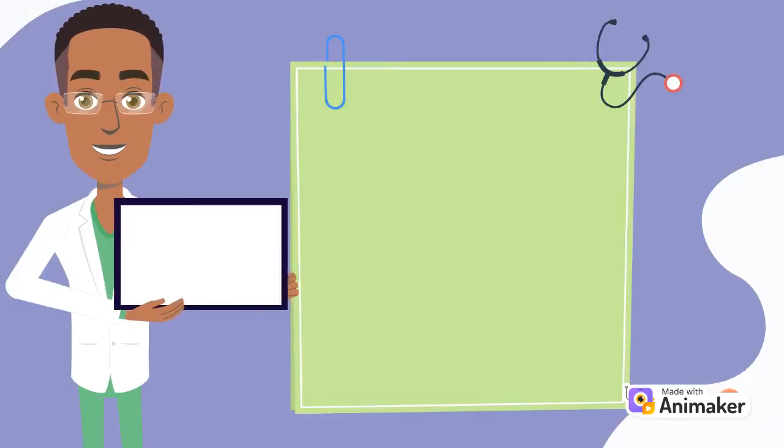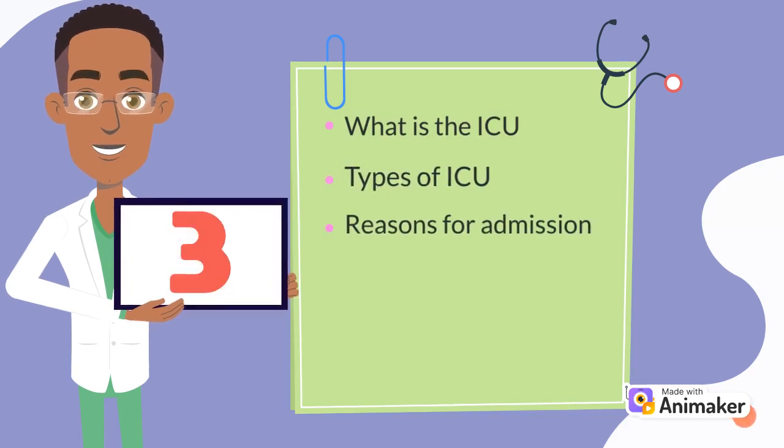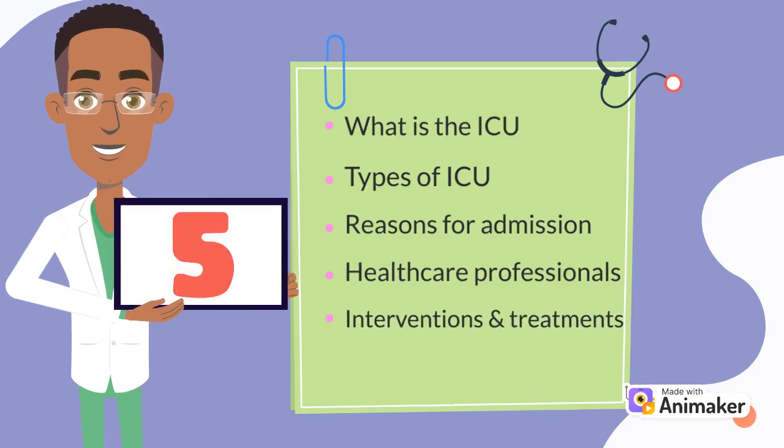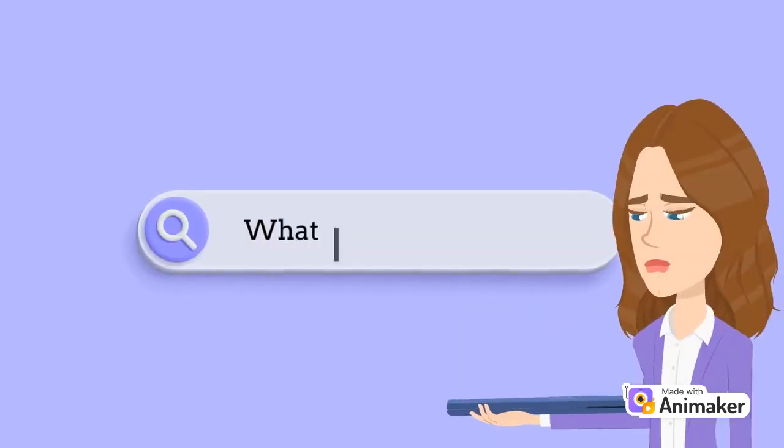We will provide you with information on: number one, what exactly is the ICU and the breakdown of the different types of ICU; common reasons for admission; the healthcare professionals that will be taking care of your loved ones; ICU interventions and treatment procedures; and finally, how to support loved ones during their stay in the ICU. So let's start.